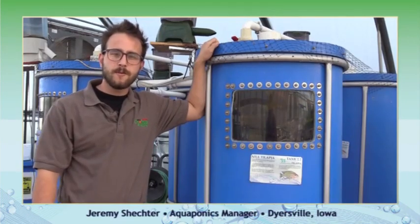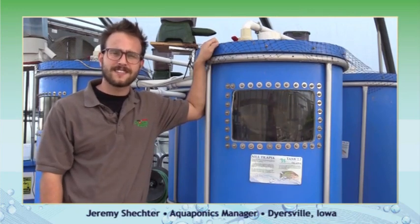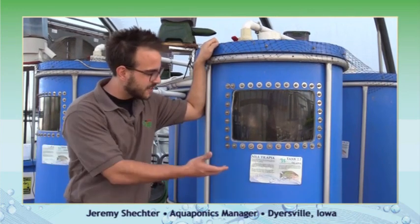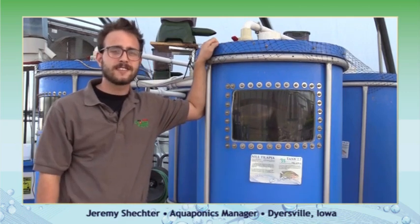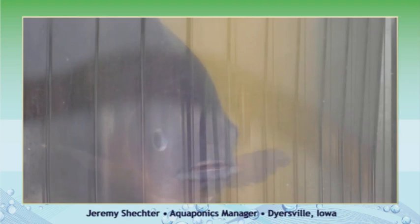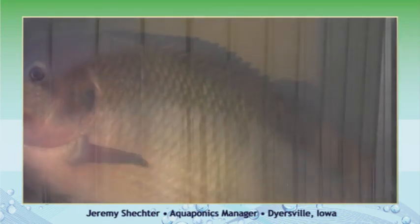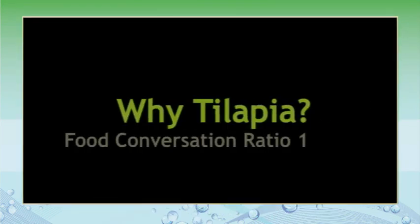So the first and maybe one of the most important questions you're going to have is, what kind of fish do I use for my aquaponics system? So here at FarmTek, we actually raise Nile Tilapia for a plethora of reasons. They grow extremely fast. They can tolerate poor water conditions — all the dirty water and stuff that other species can't tolerate, the tilapia can. They've been cultured for almost 4,000 years, way back to the Egyptians. The great thing about tilapia is that they have a food conversion ratio of just about one. So that means for every pound of food that you feed them, they'll give you a pound of growth back.